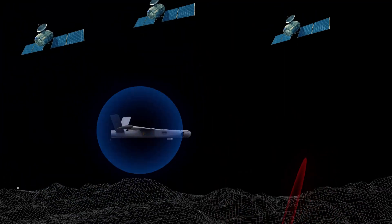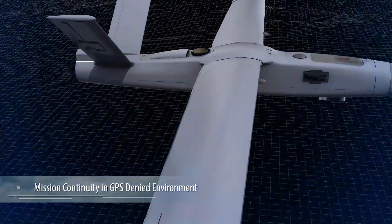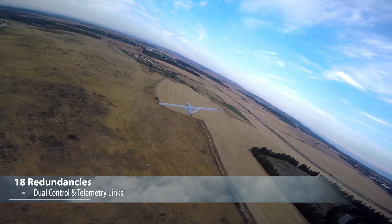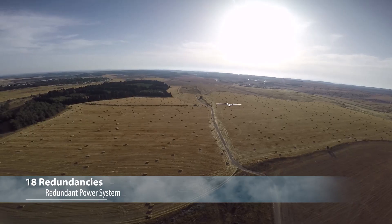Thunder-B's advanced communication and navigation capabilities provide multiple features for mission continuity in GPS-denied and COMJAM environments. Maximum reliability demands maximum redundancy. The Thunder-B is integrated with 18 multiple redundancies.